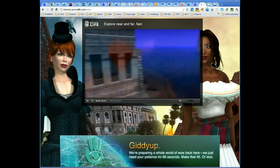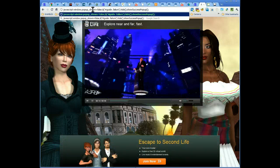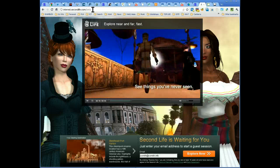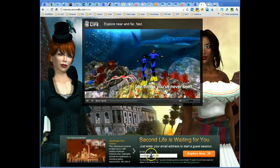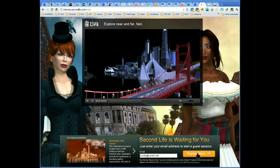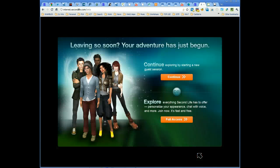That didn't work — it's taken me back again. Let me try another time. Put the JavaScript in the top there, press Enter. And this does come up. Let's explore now. Come on in Second Life, you can do it, let me in. I'm using the Chrome browser. A few people have speculated that the browser you're using affects the criteria to allow you in here. Leaving so soon, your adventure has just begun.